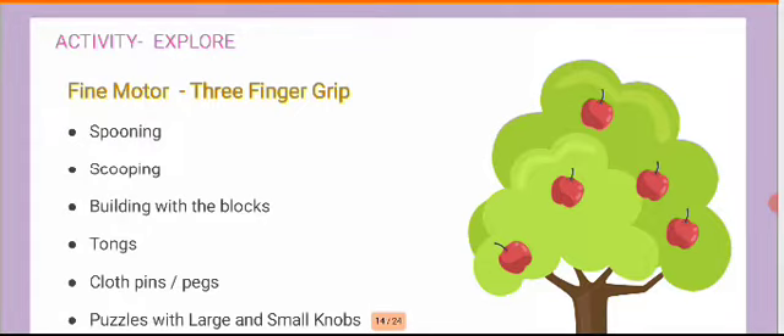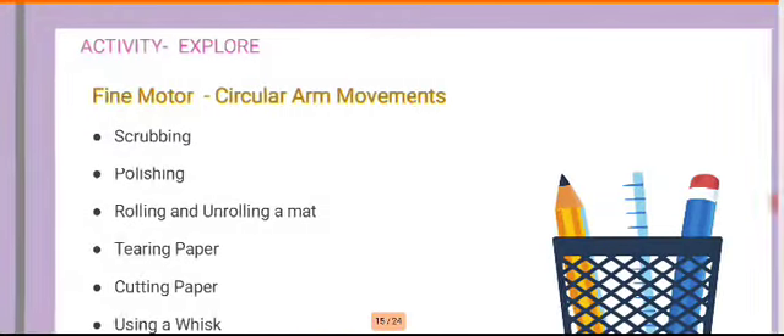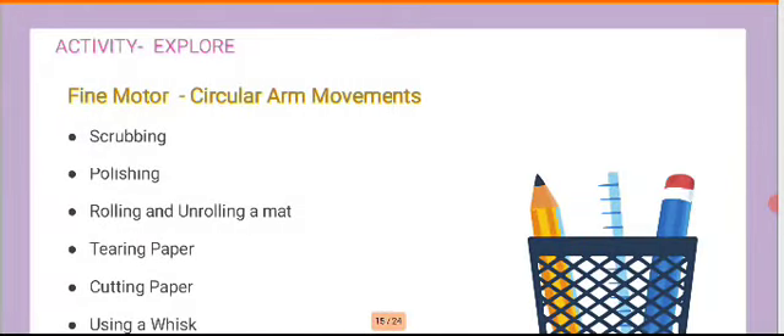This leads from exploration towards developing great fine motor stability — kitchen skills. Once they're fine with this, we get into the three-finger grip, which is essential for fine motor development. You work on activities like spooning, scooping, building with blocks, working with tongs, pegging clothes, pinning cloth, and puzzles. If a parent has a puzzle at home, ask them to work on large puzzle boards with small knobs or knobless puzzles.